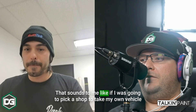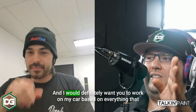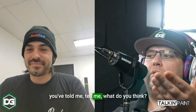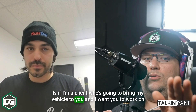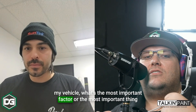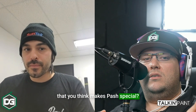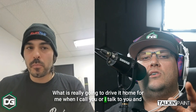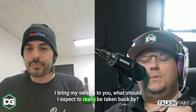That sounds like if I was going to pick a shop to take my own vehicle to, I would definitely pick yours. Tell me — if I'm a client bringing my vehicle to you, what's the most important thing that makes Pash special compared to other shops? What should I really expect to be taken back by?